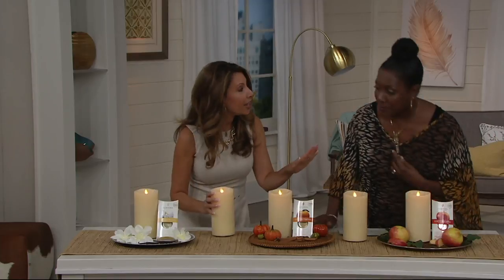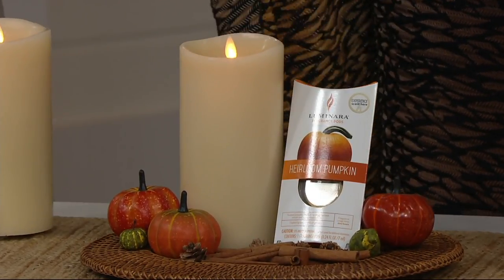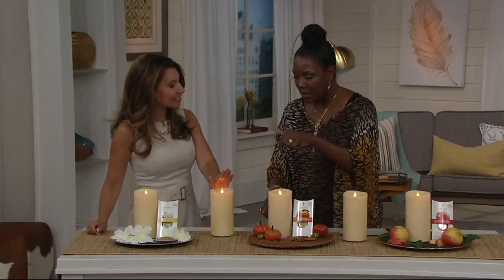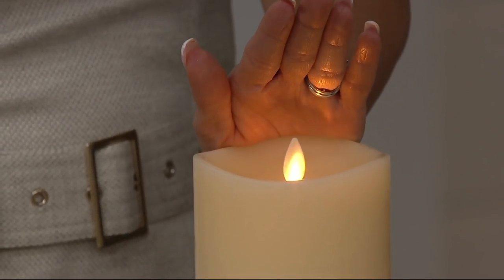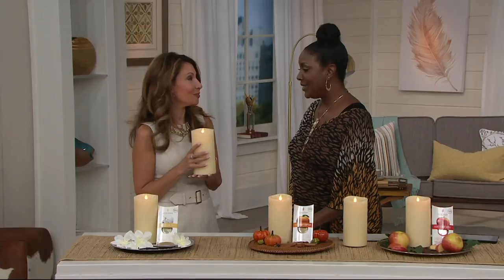You get all three fragrances, and we also have other fragrances available online. You get one seven-inch Luminara candle with the same great technology, plus the fragrance pod goes inside. The item number is H209999. Continue to place your order — three easy payments on your credit card.